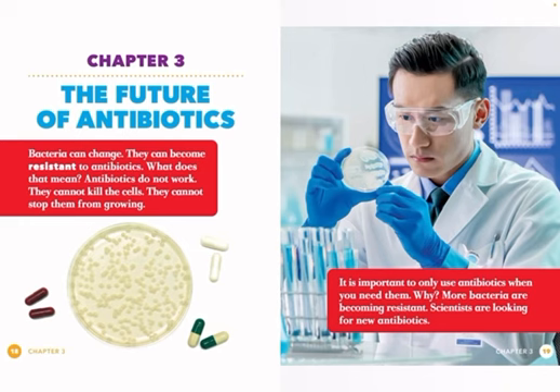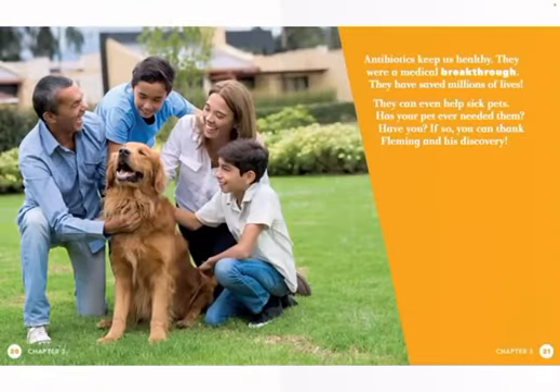Scientists are looking for new antibiotics. Antibiotics keep us healthy. They were a medical breakthrough. They have saved millions of lives. They can even help sick pets. Has your pet ever needed them? Have you? If so, you can thank Fleming and his discovery.